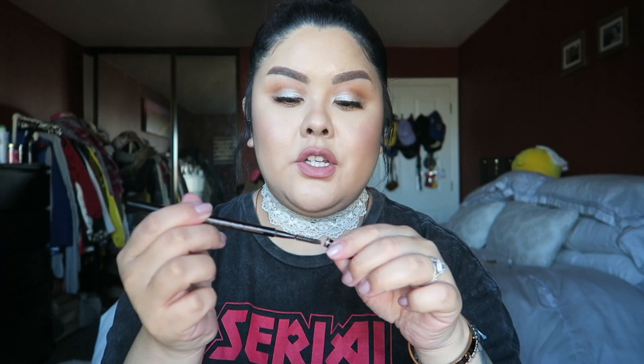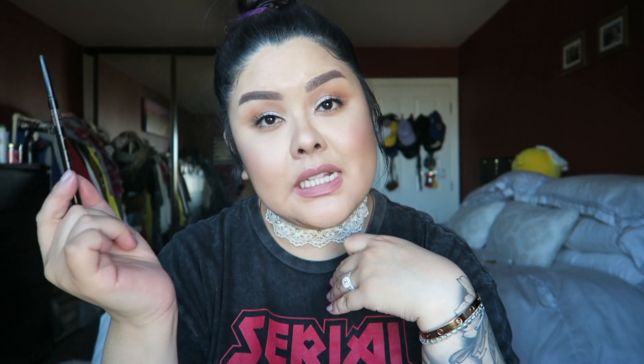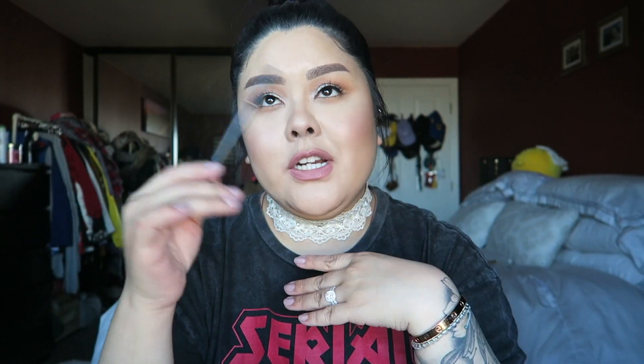Another brow pencil I finished is the Anastasia Brow Wiz in dark brown. The shade is a little too light and warm for me since my hair is very dark. I recommend the Definer over the Wiz if you have existing brow hair — the Definer fills in quickly. But if you have little to no brow hair, the Brow Wiz is perfect because the narrow tip does individual hairlike strokes very nicely.